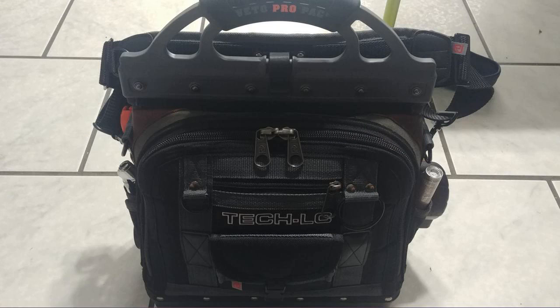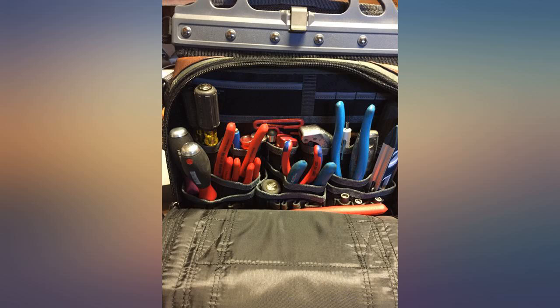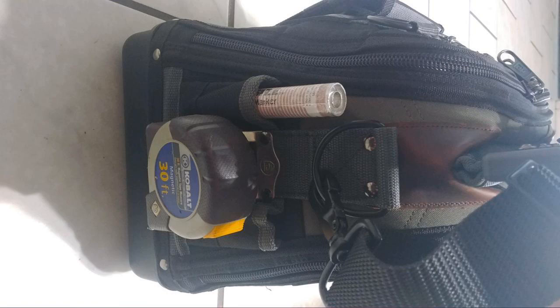Needless to say, I didn't mention the price. Is it worth $200? At first I would have said no, but I've fallen in love with it. Durability is unbeatable.